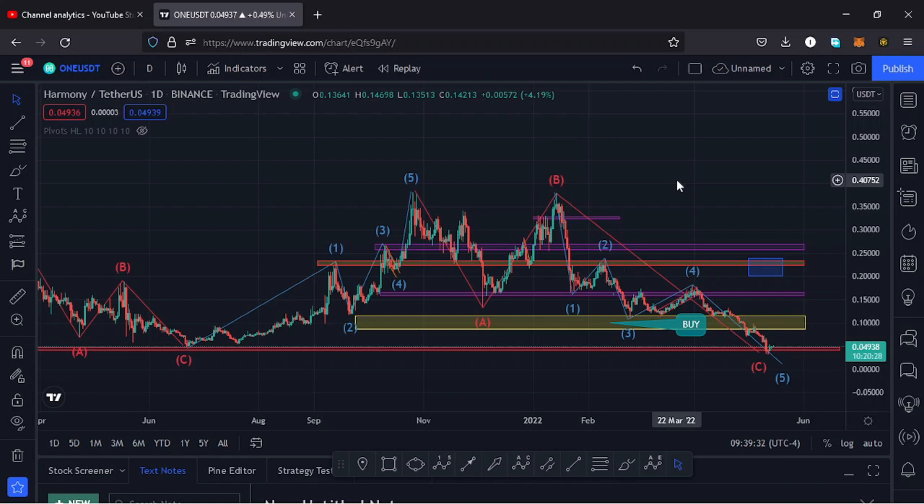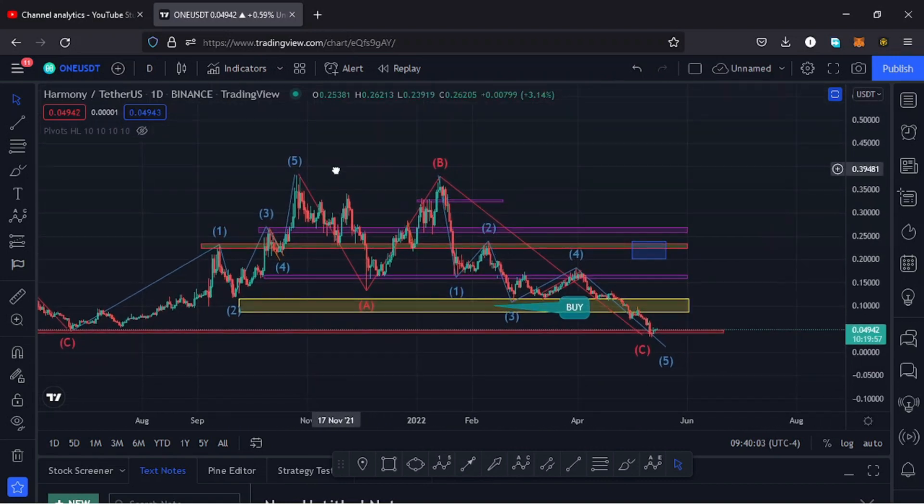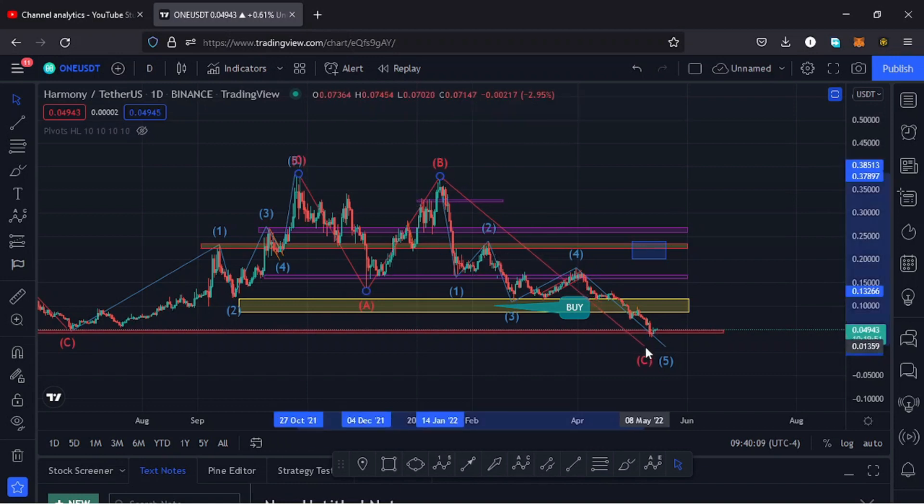Make sure that you subscribe to the channel and give me a thumbs up as a way of supporting this channel. From around the 22nd of June 2021, we started seeing higher prices for Harmony ONE in an Elliott Wave, and that Elliott Wave in a wave five took us to an all-time high at $0.38. Then from that all-time high we started seeing lower prices in this massive ABC correction, and I believe this ABC correction has taken us to around the $0.03 dollar mark.